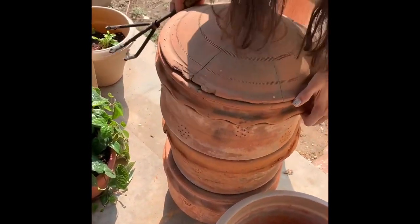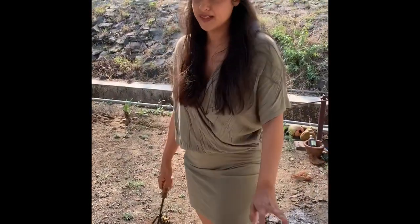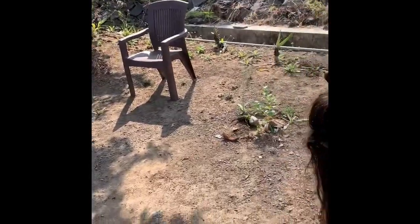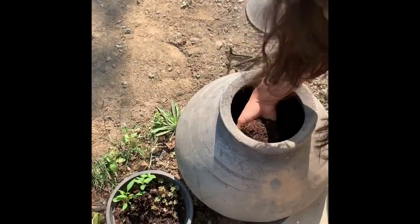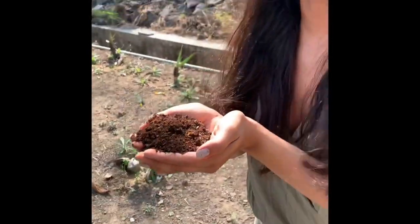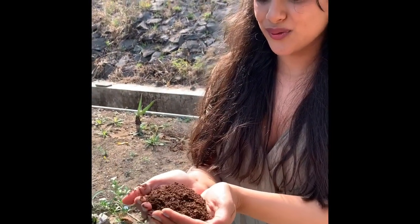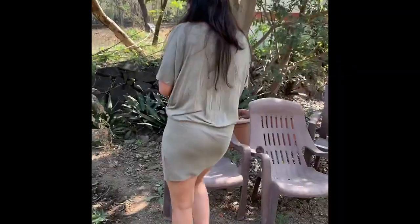After about 30 days, from the third tire, I'll show you what happens. This is where we store the completely composted black gold. It smells like the first rain or wet soil — it's really nice, and not sticky at all.